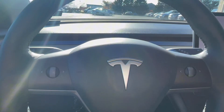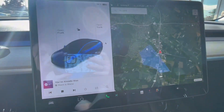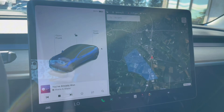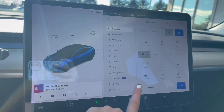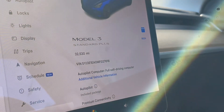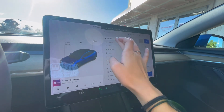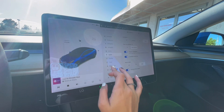Inside, you're first greeted with the steering wheel, and to the right is the center screen with stereo and climate controls. Going to the bottom left corner, into the car settings and then software, you can see this Tesla has 32,000 miles like I mentioned earlier.